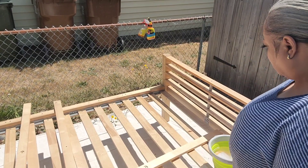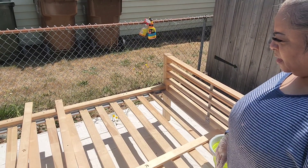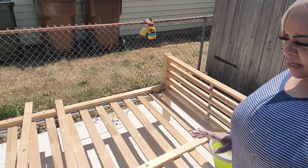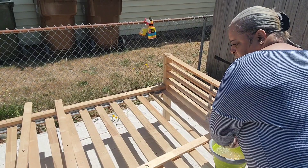Hey guys, I'm at the house and this is the bed we're going to put into the junk room that we're doing. Remember I went to the store and got all the black paint.